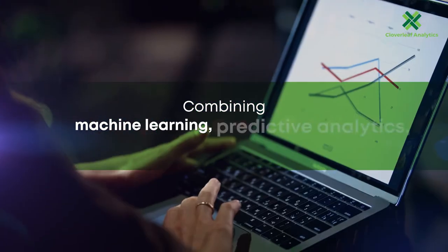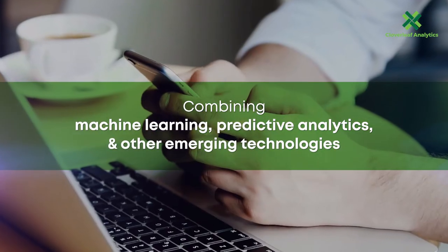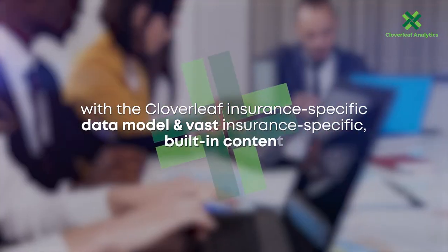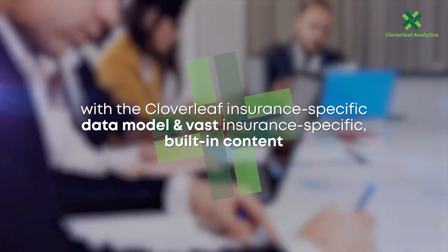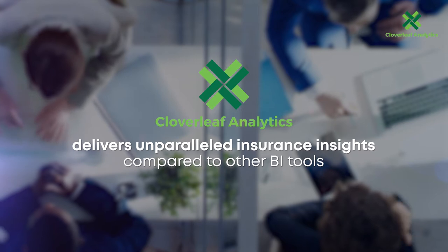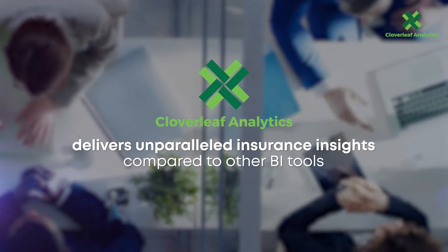Combining machine learning, predictive analytics, and other emerging technologies with the Cloverleaf insurance-specific data model and vast insurance-specific built-in content, the Cloverleaf analytics platform delivers unparalleled insurance insights compared to other BI tools.